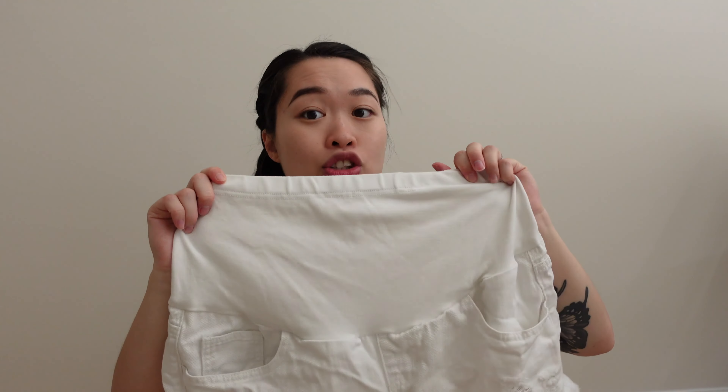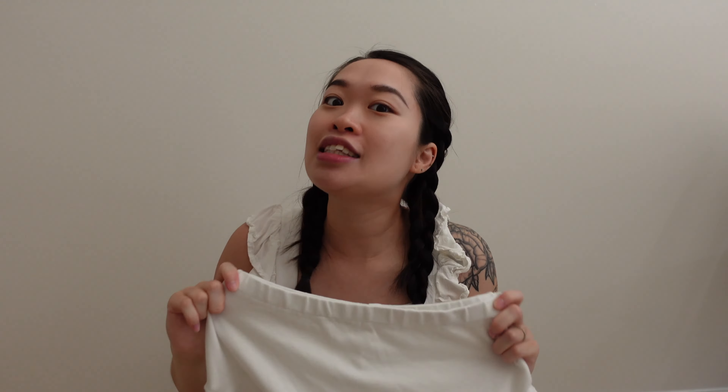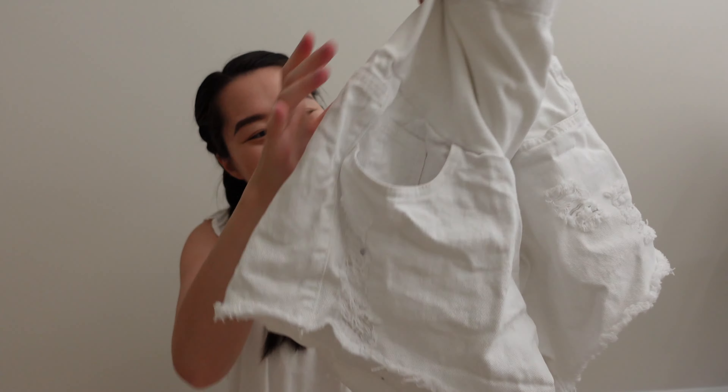Surprisingly, the belly panel is also very very comfortable. I normally don't go for pants or shorts that cover my belly because I find it very restricting — I usually go for the low-cut ones that sit right under your belly. But this is so comfortable. And even though it's white, it's not see-through because the material is very thick, so I would probably get another color too.